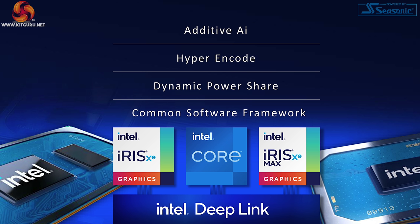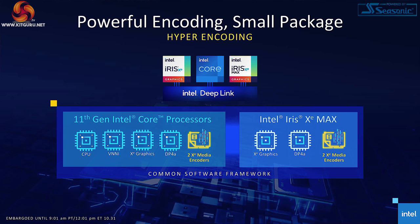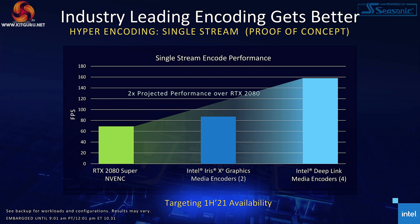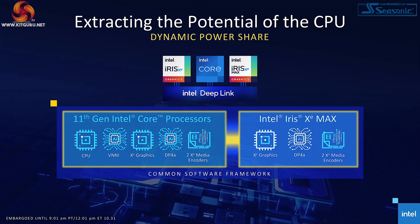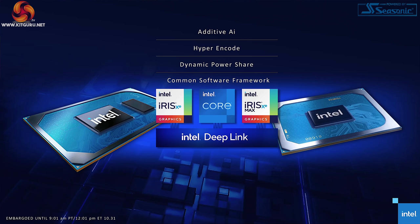Then Intel's Deep Link steps into the equation. There are a number of features: additive AI, where it can combine the capabilities of the two graphics chips; hyper encode, which sounds interesting; dynamic power share; and a common software framework. Additive AI means the system decides the best use of the hardware. Hyper encode uses the media encoders in both graphics chips — each has two, so combined you get four, meaning more work done. Dynamic power share controls how power is split between the CPU/APU and the discrete graphics, managing both power budget and thermals.